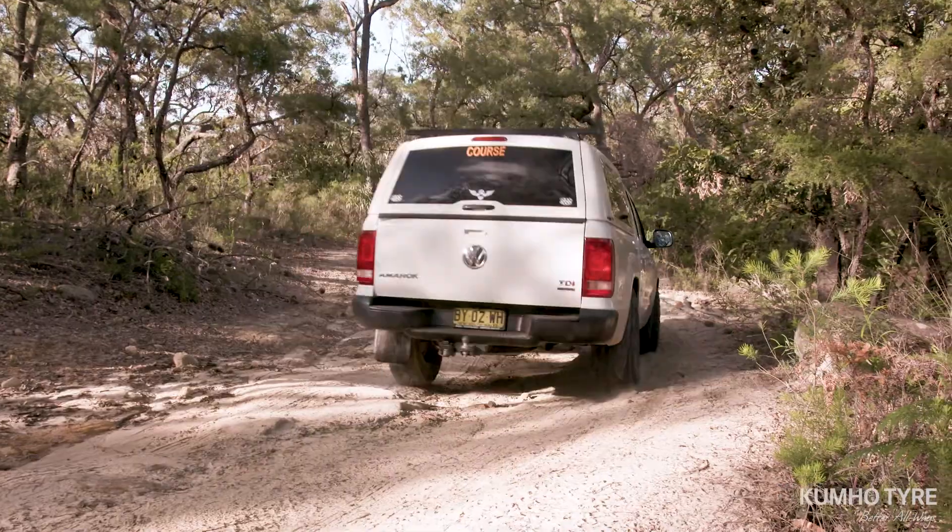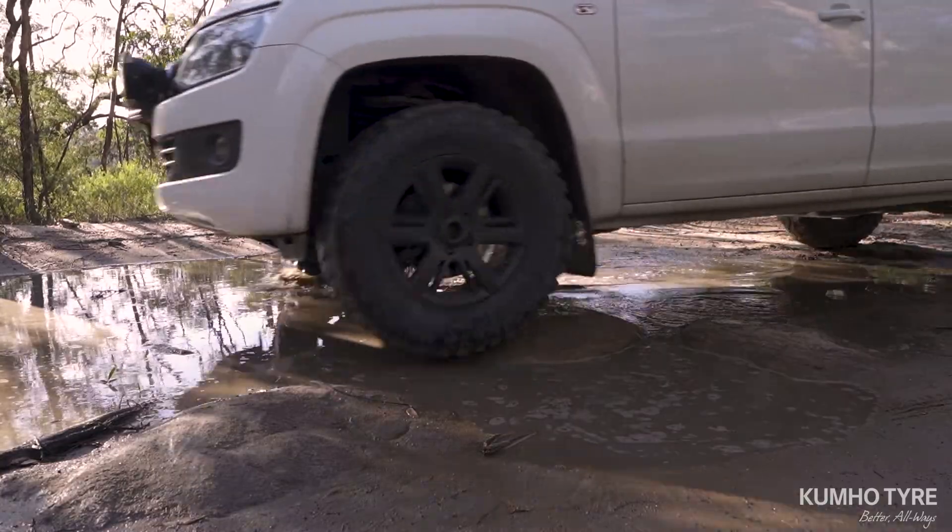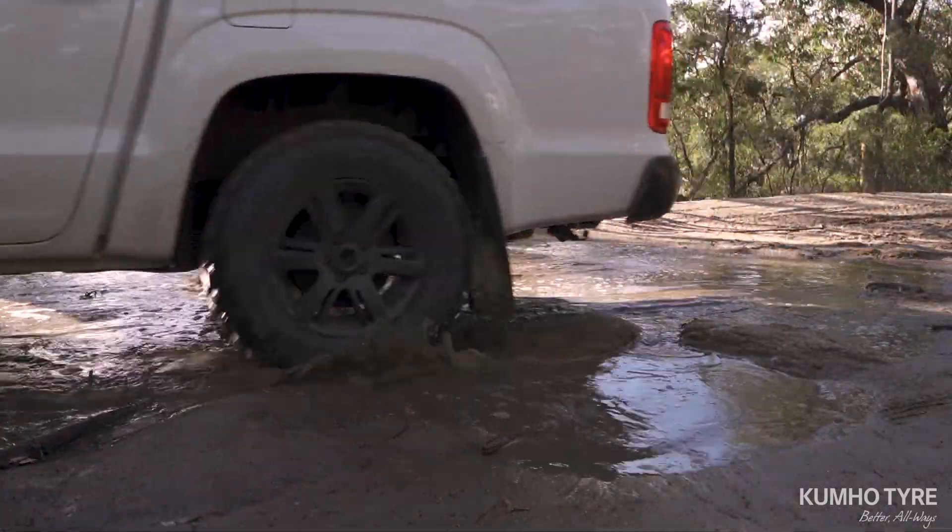The MT71 is available in 27 sizes that covers the majority of the mud-terrain tyre market, with rim sizes from 15 to 20 inch.